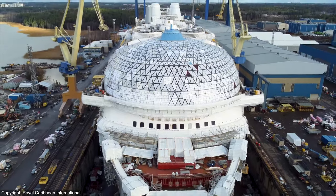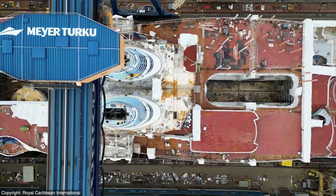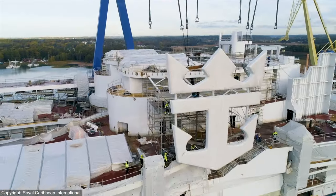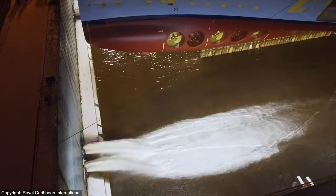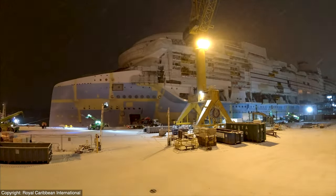At 250,800 tons and a maximum capacity of 7,600 guests, this next 20-deck tall behemoth will be nothing short of massive, and it is already well underway, going from renderings to reality, ahead of its scheduled January 2024 launch.